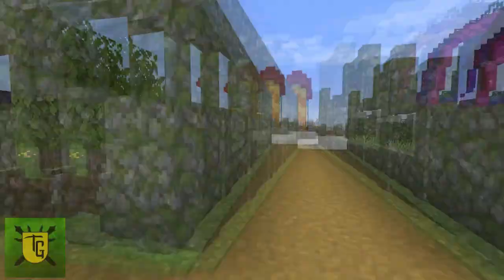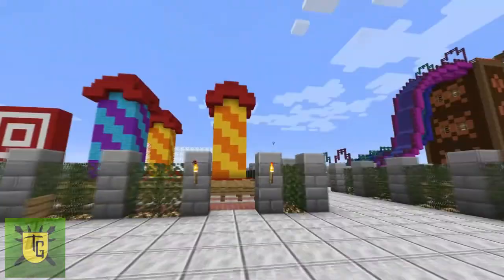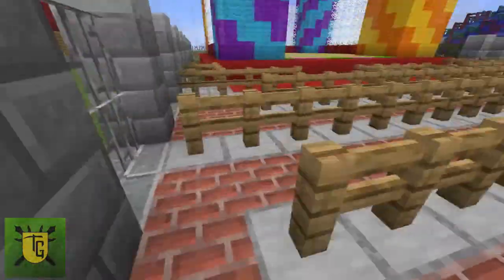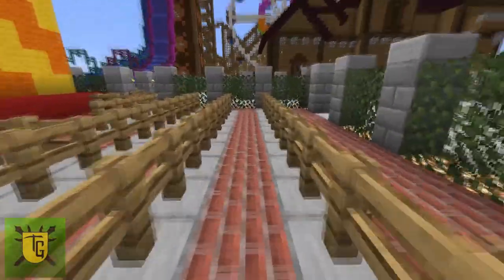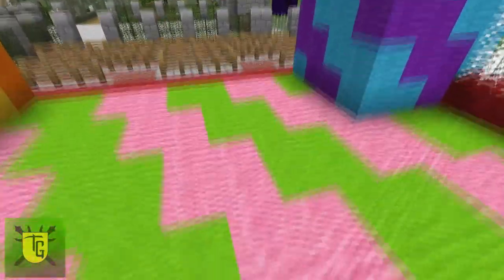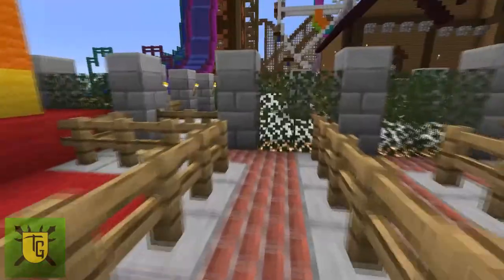We've had a few animals escape — I think they may have escaped before we put in the walls. Over here is the bouncy castle. It's carpet over slime blocks, so you do actually get the bouncy effect. So it's somewhat functional. And then you exit out the exit gate.